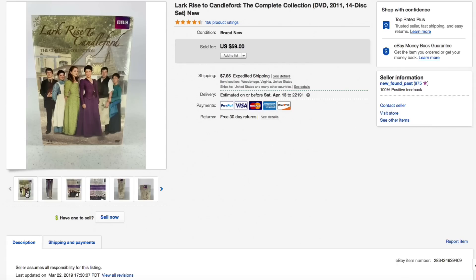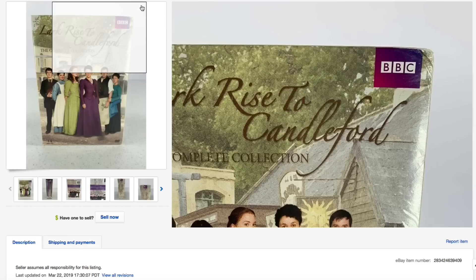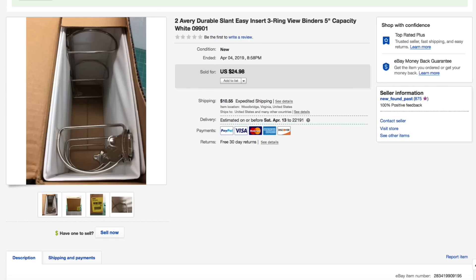I had this listed for $59 plus shipping, and that's what it sold for — $59 plus $9.45 shipping. Really good profit margin on that one.